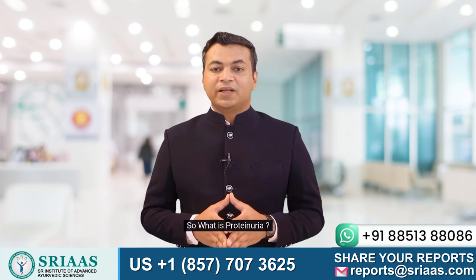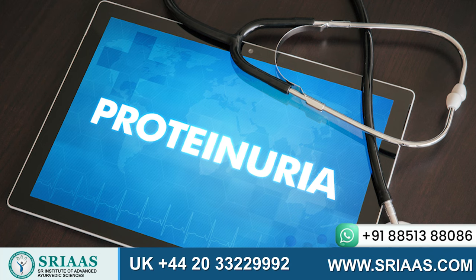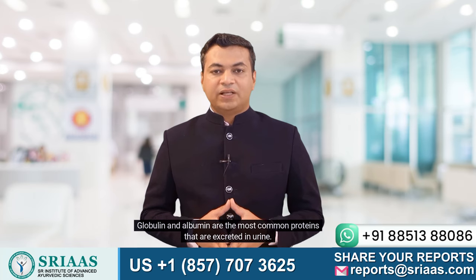So what is proteinuria? Proteinuria is defined as excessive excretion of proteins in the urine. Globulin and albumin are the most common proteins that are excreted in urine.